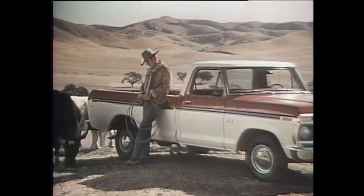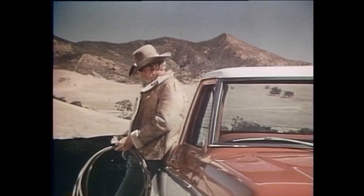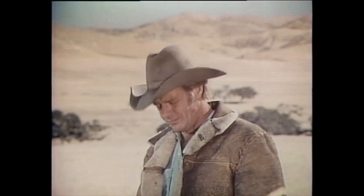You're a Texan, sir. Ever live anywhere else? Nope. About your Ford pickup, did you buy it because it's built tough? Nope. Did you buy it because of Ford's rugged twin eye-beam front suspension? Nope. You know that 93 out of 100 of all Ford trucks built since '63 are still on the job — was durability a reason? Nope. Then why did you buy it? Just because you like Ford pickups? Yep.